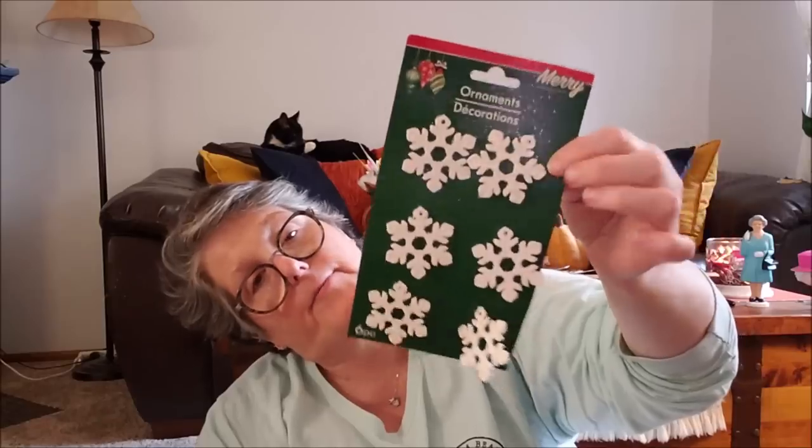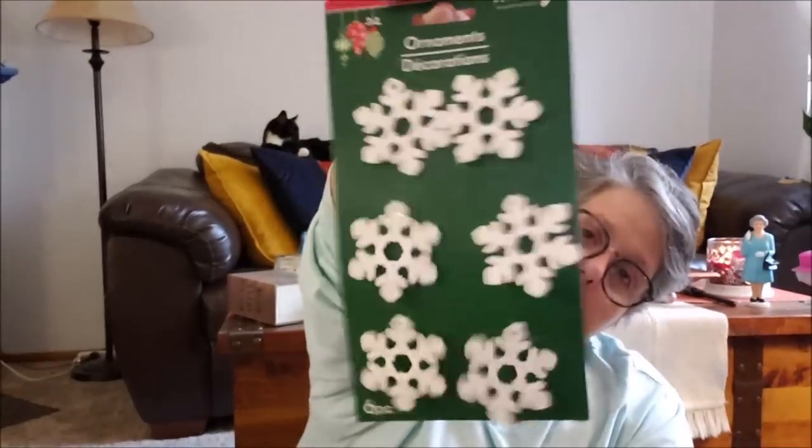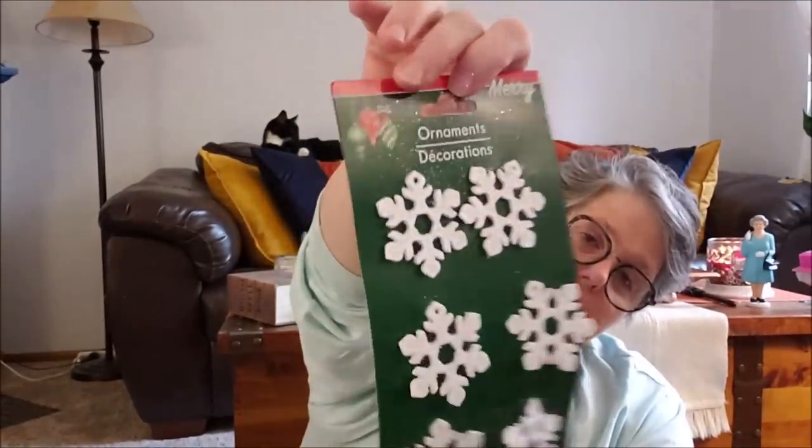I'm making a reversible sign for Christmas and winter — on one side it'll say 'Let It Snow,' so I grabbed some snowflakes. Yes, they're glittery — I'm a glitter fan — but I want to use quality glitter that doesn't get everywhere. I may have to spray paint one of them navy blue, but I'd have to sand off all the glitter first, so I'm working on it.